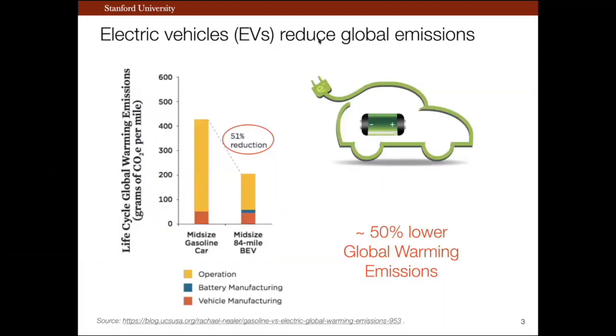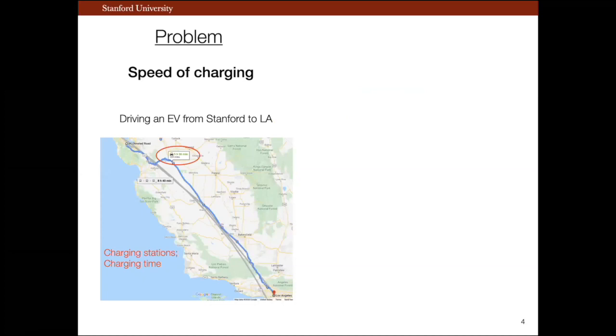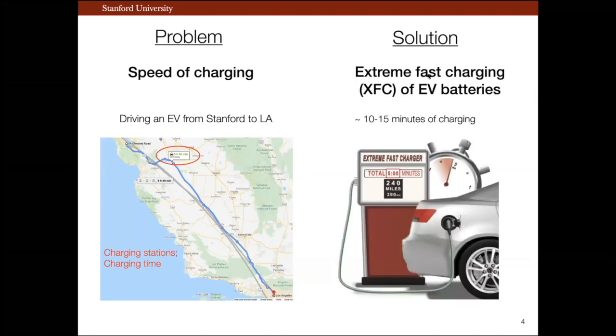Electric vehicles or EVs reduce global emissions. Looking at the data comparing life cycle global warming emissions of a mid-sized gasoline car with a mid-sized battery electric vehicle, you can clearly see around a 50% reduction in global warming emissions, with most of this reduction coming from the operation of the EV itself. However, if you own an EV today, you know there are many problems associated with it — for example, when driving from Stanford to LA, you need to factor in charging station stops and charging time. A potential solution is extreme fast charging, or XFC, of EV batteries, literally around 10 to 15 minutes of charging — a goal set by the US Advanced Battery Consortium for 2023.